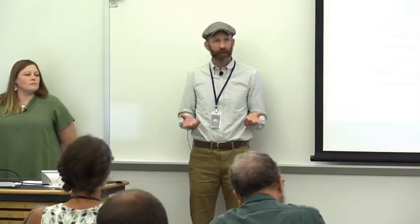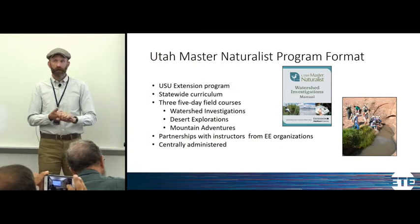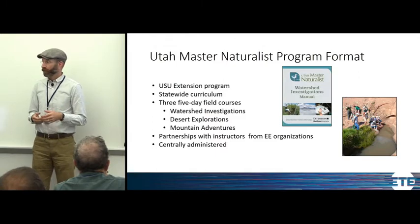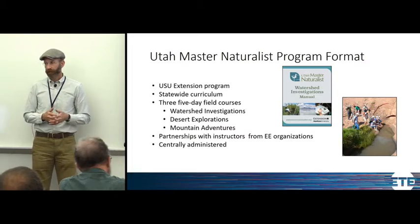I wanted to give a little background on the Utah Master Naturalist Program. It is a USU Extension program, and for extension here at USU, online courses is a relatively new idea. There's the pesticide applicator training that's largely online, and now online gardening programs as part of the Master Gardener program. So this is kind of the third program to really integrate online courses.